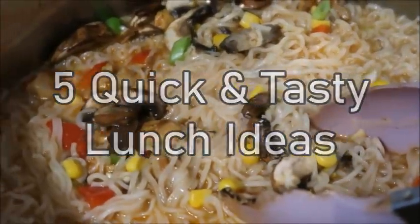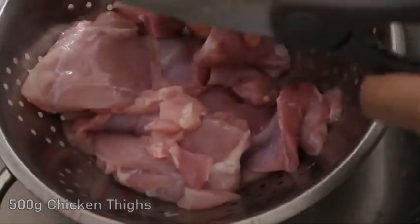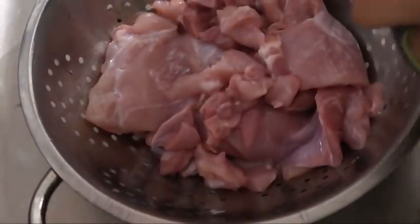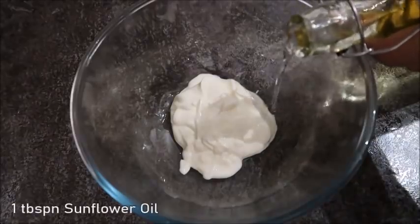Before I go on to the lunch ideas, I prepared a couple of fillings. First of all, some chicken tikka — I've got 500 grams of chicken thighs and I'm just cutting them up into small pieces. Usually with my meal prep I'll prepare a couple of fillings and leave them in the fridge; they're perfect to use throughout the week, especially for lunchtime.